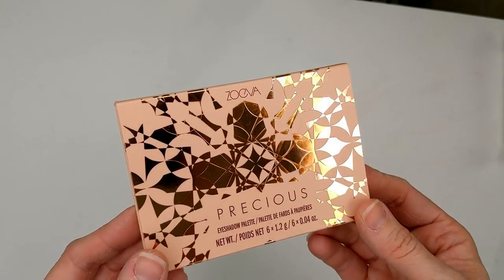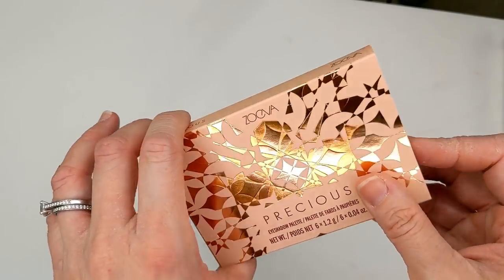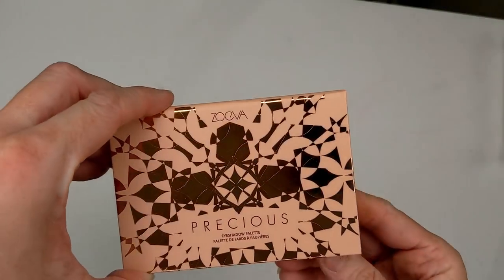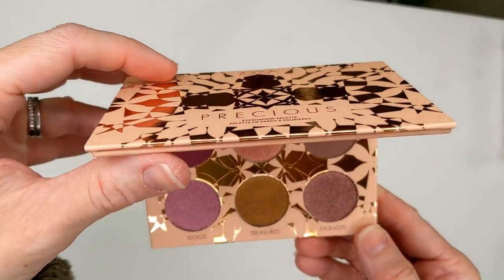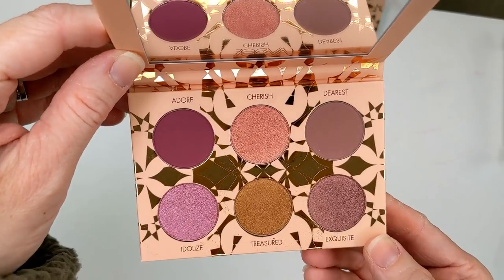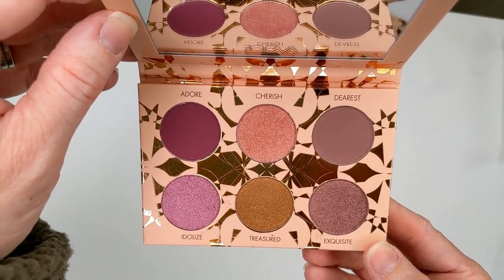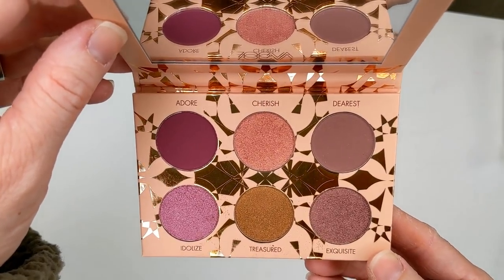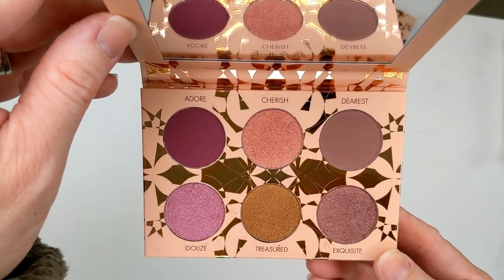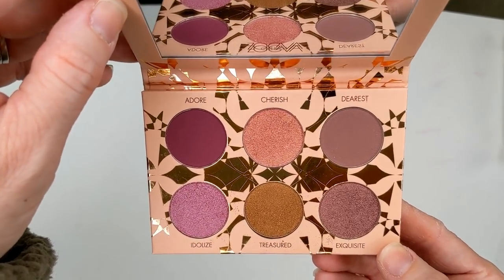Next up we have the Zoeva Precious Eyeshadow Palette. I love little palettes lately, so I'm really excited they decided to do one. This one has six shades in it and it is so beautiful. If you love soft rosy purple shades, it's just gorgeous. This is going to be launching on their website November 12th — by the time you see this video it'll already be online. I don't know if or when it's going to be at Ulta, but it is a limited edition. It's going to be $22 US.